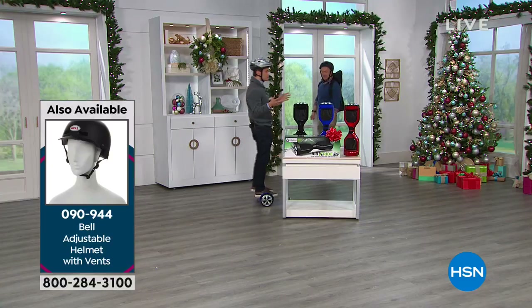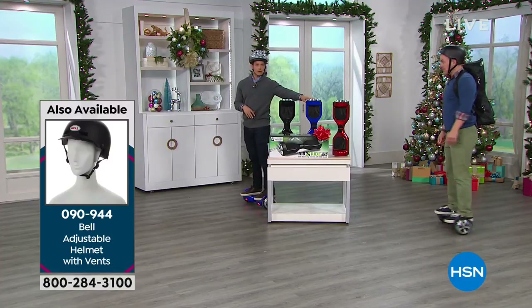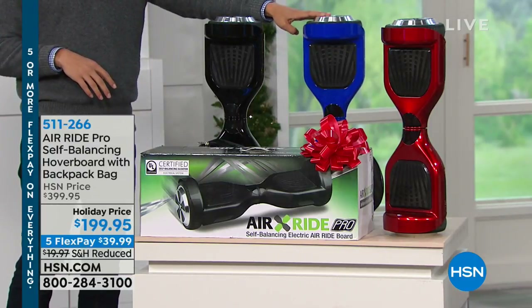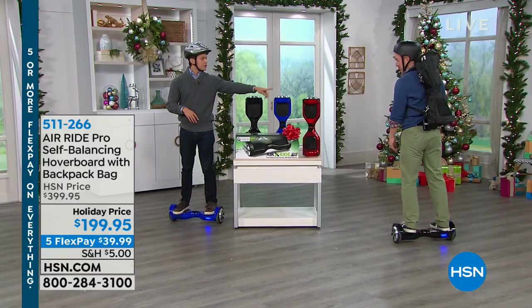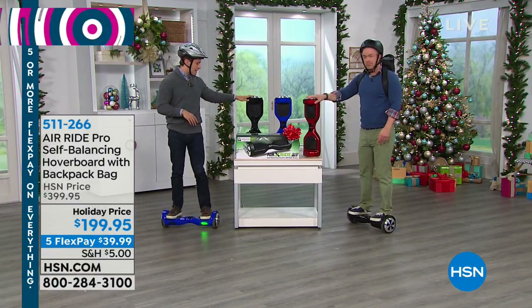Of those three colors, blue has been our top seller and it is in its final quantities — there are now only three dozen remaining in blue. So if you want that color, if it matches the team color, the school color, your blue jeans, it's going to be last call, last chance. We've got a little under 300 left in red, and then about a thousand of you can get the classic black.